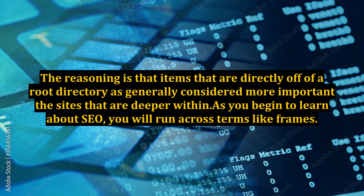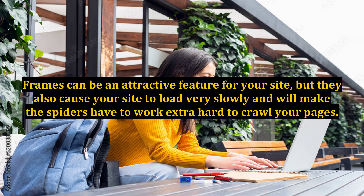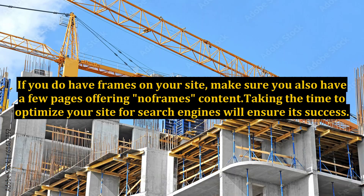As you begin to learn about SEO, you will run across terms like frames. Frames can be an attractive feature for your site, but they also cause your site to load very slowly and will make the spiders have to work extra hard to crawl your pages. If you do have frames on your site, make sure you also have a few pages offering NoFrames content.